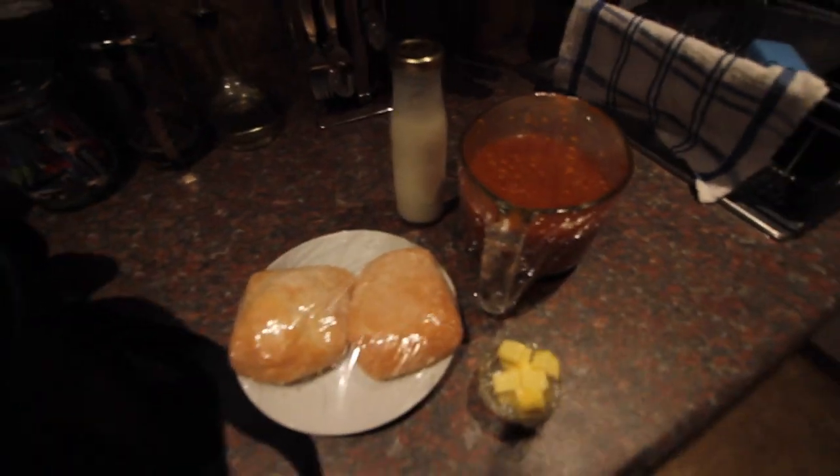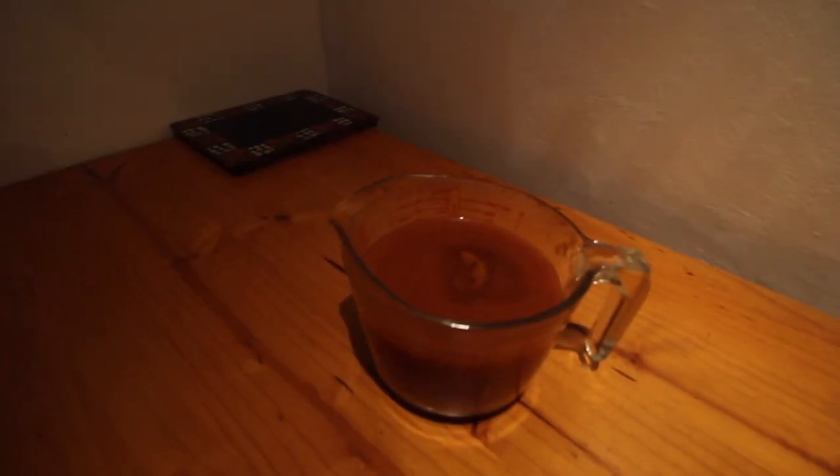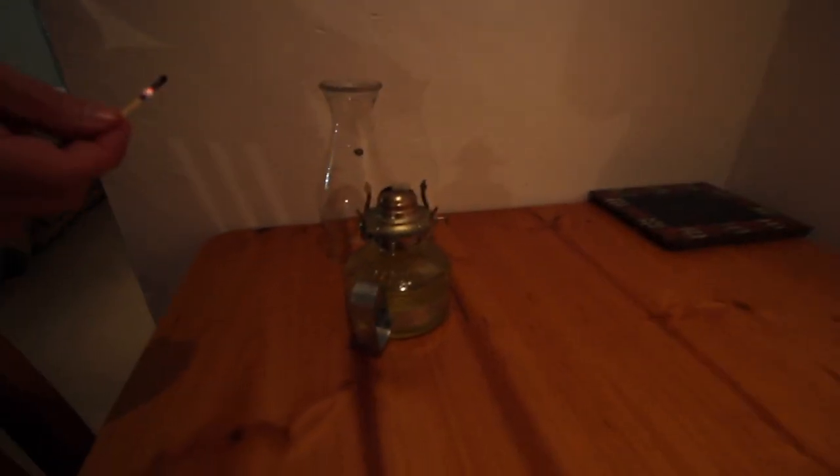Oh, so cozy! As a Dutch person would say, having our veggie dinner by lantern light.